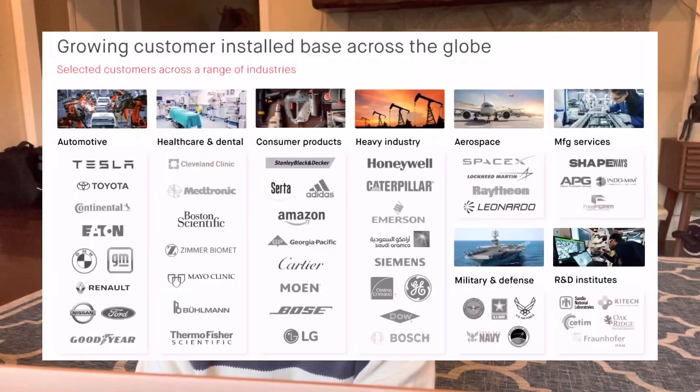Now let's talk about the company Desktop Metal. The company is a pioneer of a new generation of 3D printing technologies, focusing on AM 2.0 — the volume production of end-use parts. The company offers a comprehensive portfolio of 3D printing solutions including not only 3D printers but also software and materials such as metal, ceramic, sand, plastic, and wood.